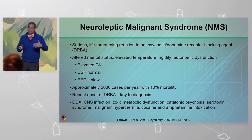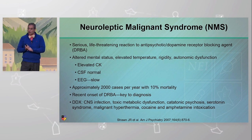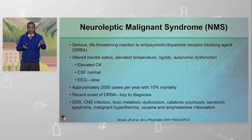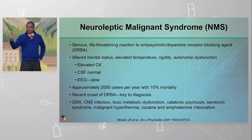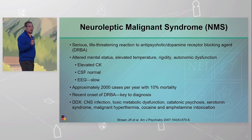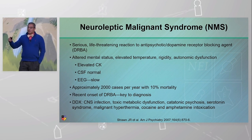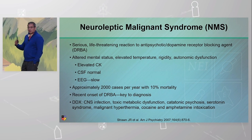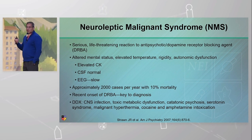Not everything fits into the triad — there are many other causes to consider. Infections can cause it, increasing intracranial pressure can cause autonomic dysfunction, toxic metabolic syndrome can do it, and malignant hyperthermia looks very similar but has a different history — a family history and onset after anesthesia. Cocaine and amphetamine intoxication can be ruled out quickly with a drug screen. The key point for NMS is exposure to a neuroleptic prior — specifically a new onset or dose increase. We'd look for normal CSF to rule out infection, a diffuse non-specific EEG with no seizures, and an elevated CK.